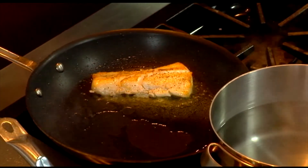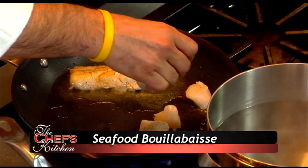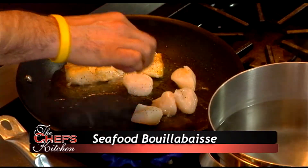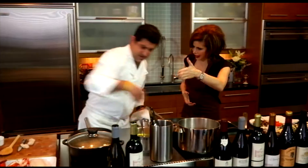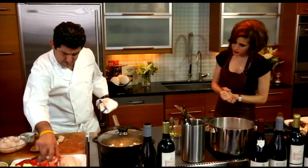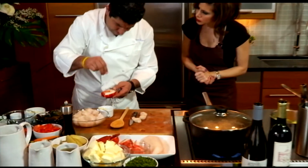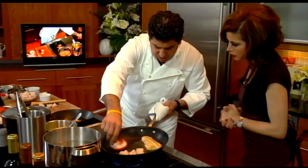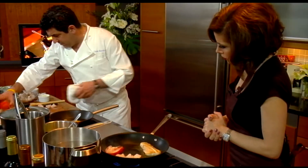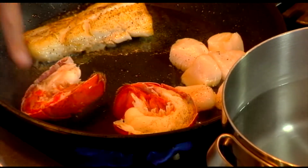Beautiful, nice color. We're going to cook the cod through — medium rare. We don't want to overcook it. We're going to add our scallops as well, and then with the lobster — again, if you don't have fresh Maine lobster and you want to use some lobster meat that's fine. We'll start with the shell side up. Are these cooked lobster tails? Yes, cooked lobster tails.